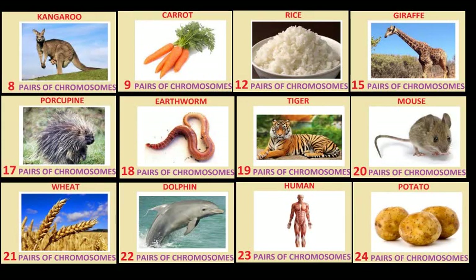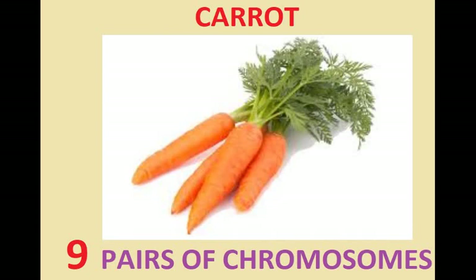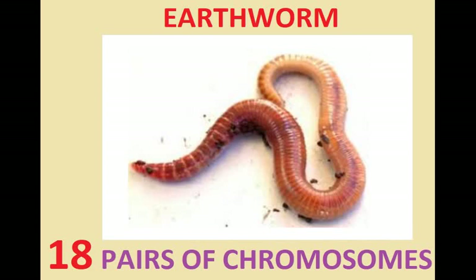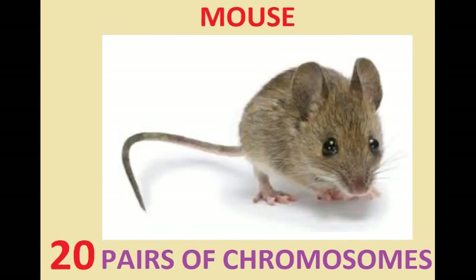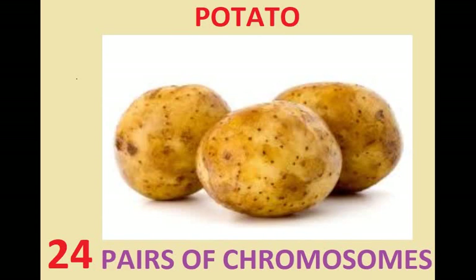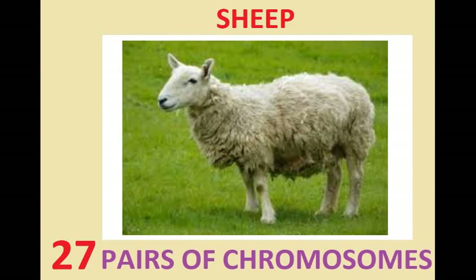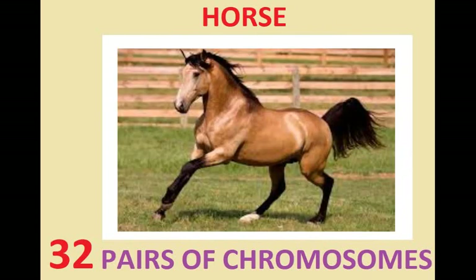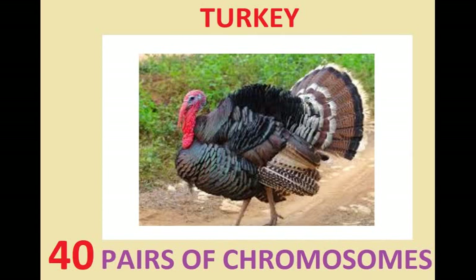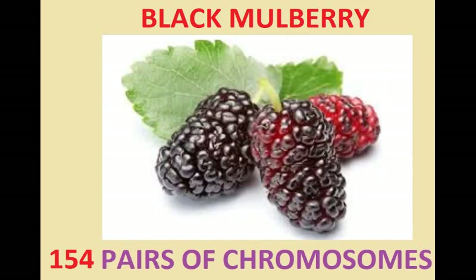There's a great variety in the number of chromosomes that different beings have. The kangaroo has 8 pairs of chromosomes. Humans have 23 pairs. Potato: 24, pineapple: 25, cotton: 26, sheep: 27, strawberry: 28, goat: 30, horse: 32, bear: 37, dove: 39, turkey: 40, shark: 41, crab: 104, and the black mulberry has 154 pairs of chromosomes.